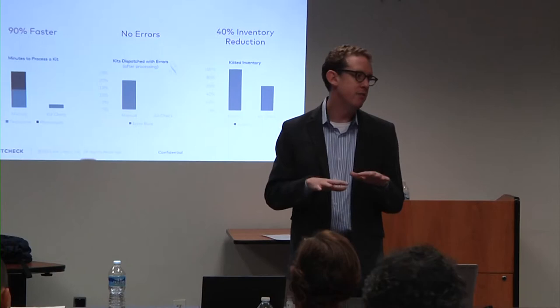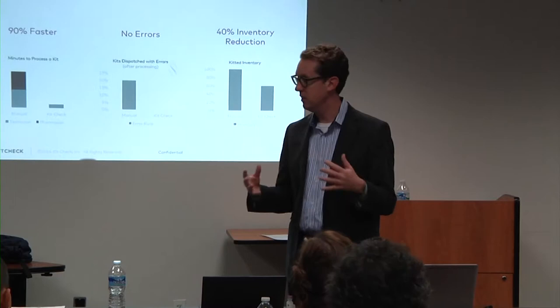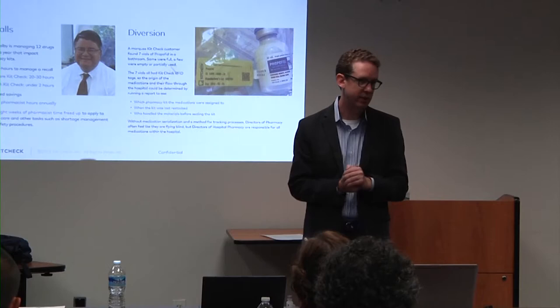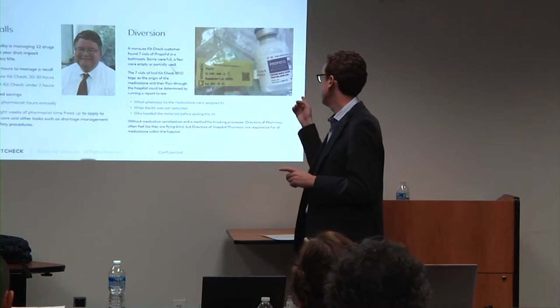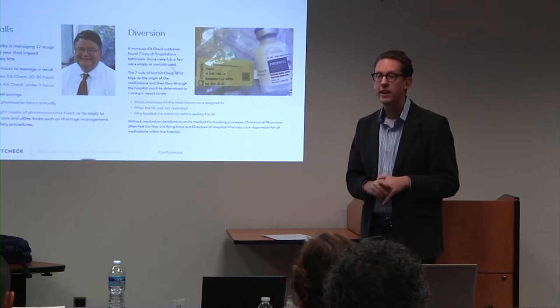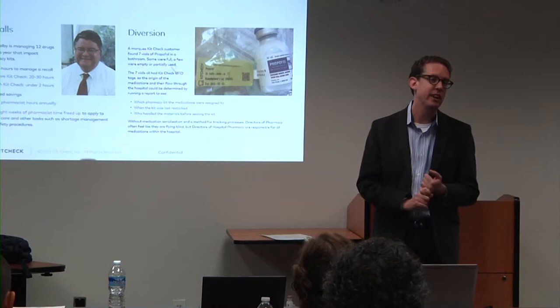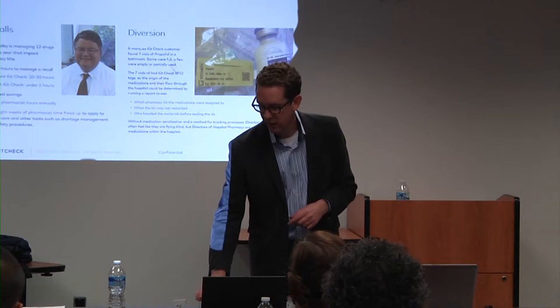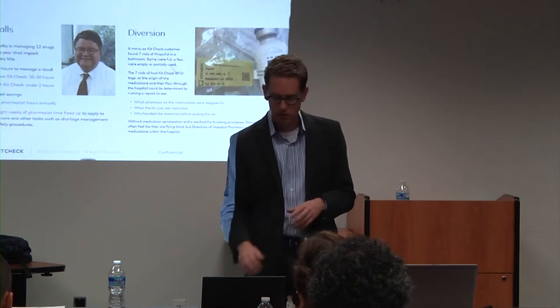There are side benefits beyond workflow. The real value is we're starting to provide real-time visibility to what's going on with your meds — the meds that have the least amount of visibility. If there's a recall, we just punch in that lot number and we know instantly where those recalled drugs are, and also where they've been. There was a situation where a vial of propofol was found in a bathroom, and the hospital called us. We were able to say it was tagged by this person on this date, went into this kit and this vac kit, and was checked out to this particular provider — they were immediately able to find the diversion incident.